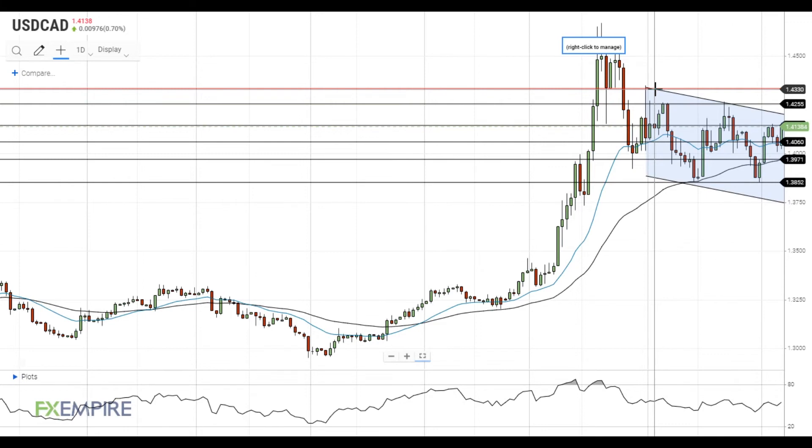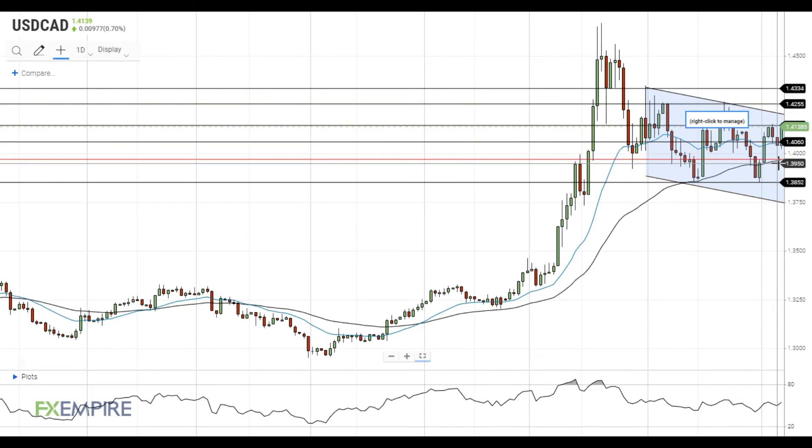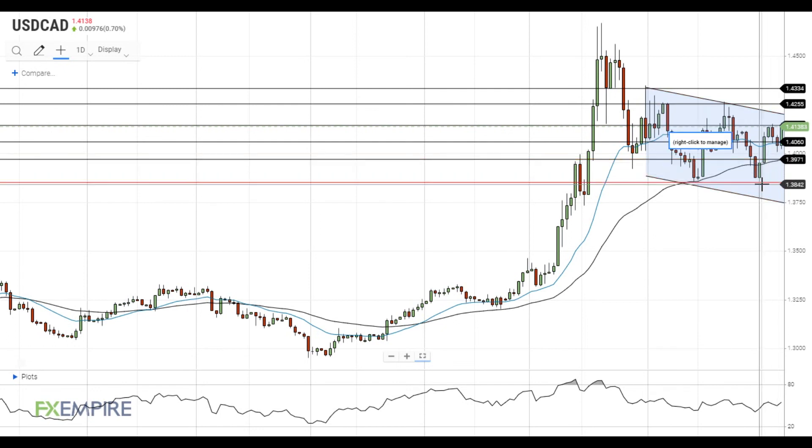On the support side, the 20 EMA at 1.4060 and the 50 EMA at 1.3970 are the nearest support levels, followed by a major support level at 1.3850. Have a nice day and good luck!